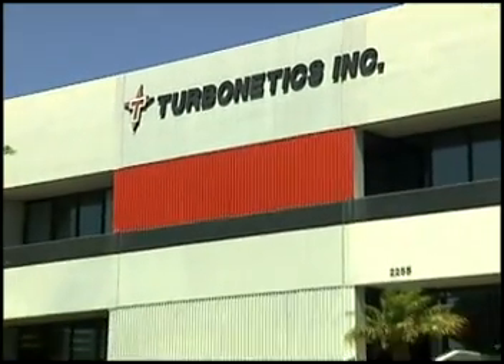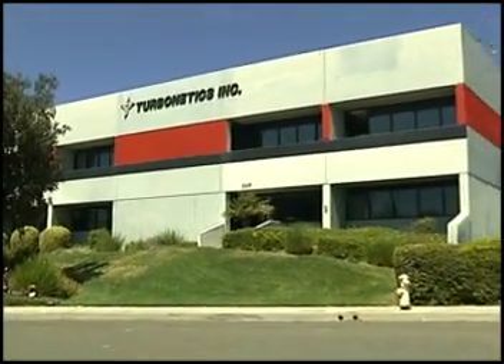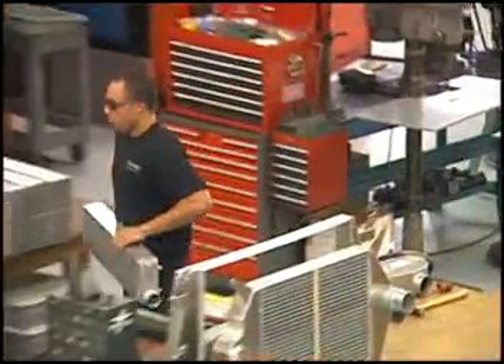Turbonetics has been serving the motorsports community for more than 28 years and has been a leader in the forced induction industry for nearly three decades. We offer everything from complete bolt-on turbocharger and intercooler upgrades for stock vehicles, as well as complete turbo systems for non-turbocharged cars. We specialize in high-performance automotive applications, but we also have our TorqueMaster brand of high-performance diesel products, and we offer products for all-out race cars and tractor pulling as well.